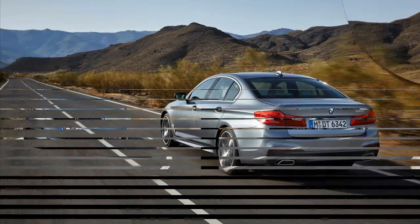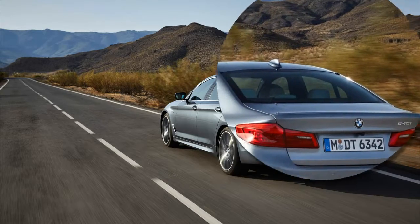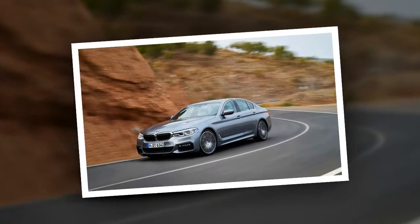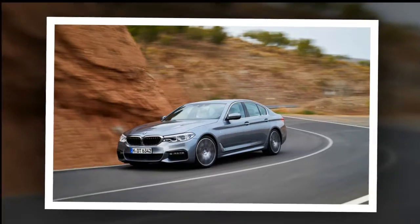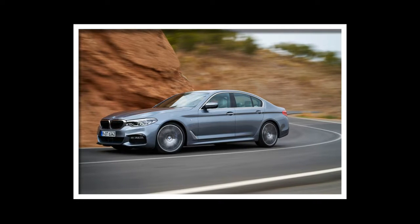The styling breaks little ground — the 5 Series now resembles a slightly inflated 3 Series. The headlights, adaptive LEDs, stretch to touch the twin-kidney grille, behind which are aerodynamics-enhancing automatic shutters. The side view reveals a familiar upper crease along the body side and a lower character line that kicks up behind the front wheels.